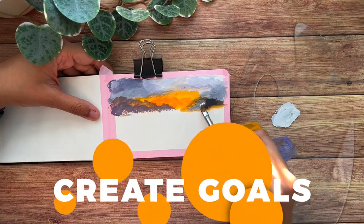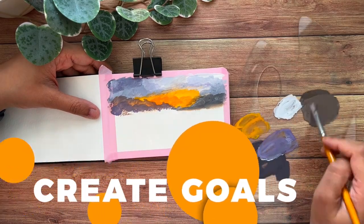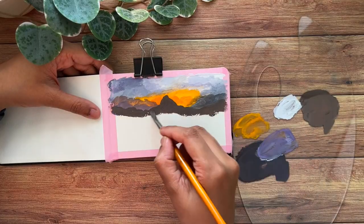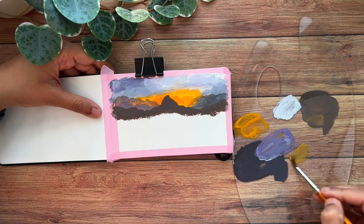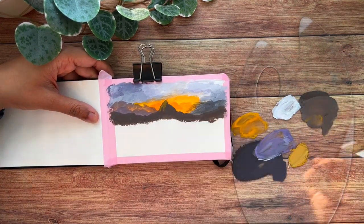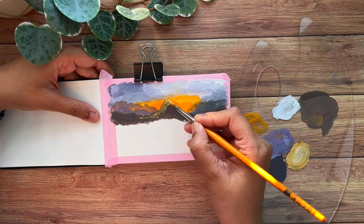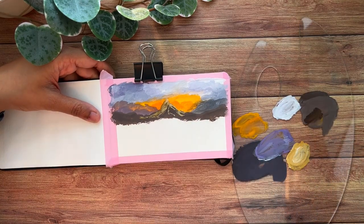Number three: sketchbooks are a great way to create goals for your art career. If you want to get better at a certain technique or medium, your sketchbooks will be there to help you practice. You can create a goal for every single page or the sketchbook as a whole, but I think it's best to set yourself the goal to complete one spread every day or maybe every two days. Having set a goal will definitely boost your motivation.